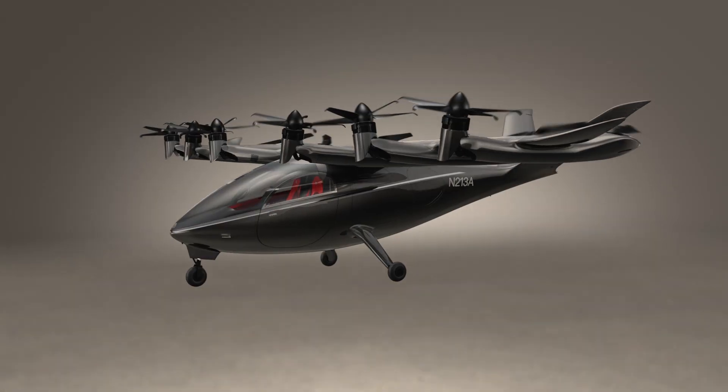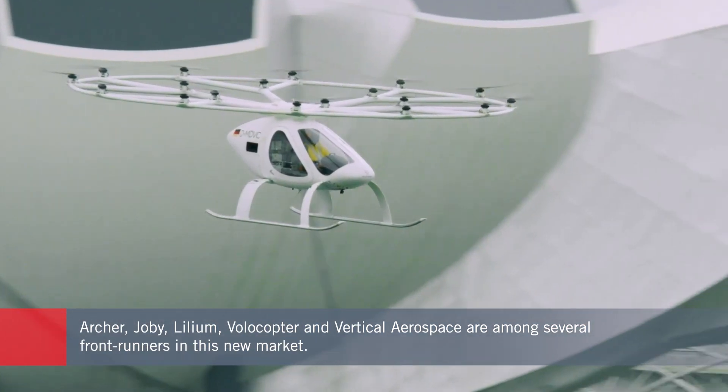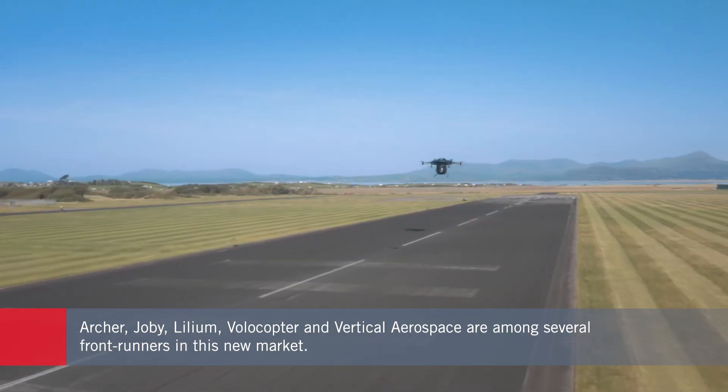The front runners in what has all the buzz of the space race include ambitious, cash-hungry startups such as Archer, Joby, Volocopter, Lilium, and Vertical Aerospace. But there are many other companies at various stages of progress with their projects.